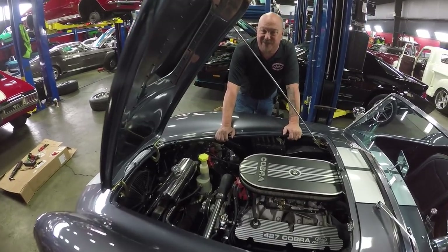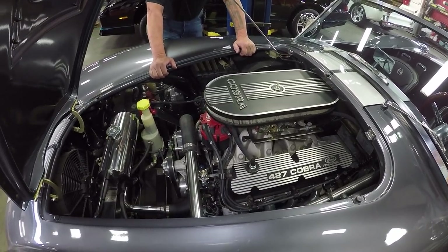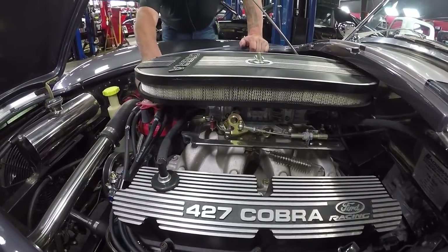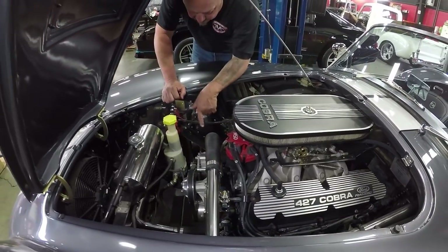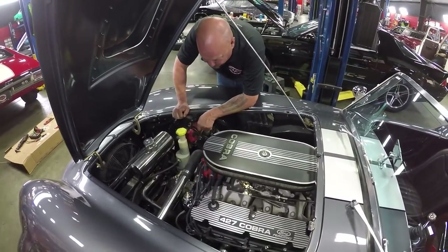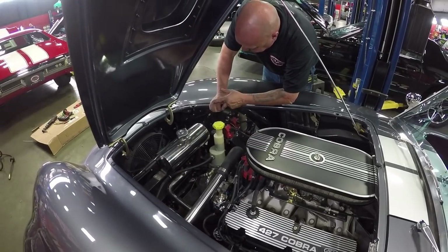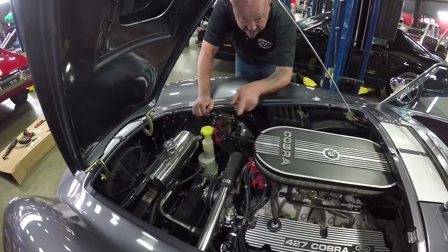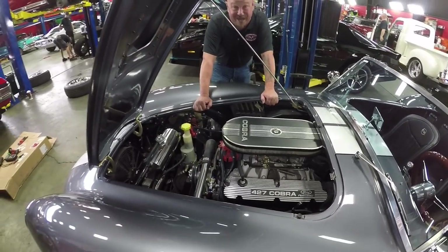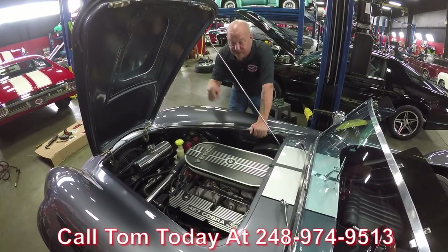We're under the hood — this is where the magic's happening. It's a 392 Ford crate engine making 430 horsepower and 450 foot-pounds of torque. That's a 770 Holley sitting on top with vacuum secondaries and an electric choke. It's got an MSD distributor firing it, jet-coated headers, chrome alternator, aluminum water pump, and an electric power steering pump so you don't rob any power from the motor. All the radiator lines are polished stainless. Electric fan, MSD blaster coil, power brakes, and all the brake lines are run nice and neat. This is an amazing vehicle. Give us a call at 248-974-9513 and let Vanguard Motor Sales park this dream in your driveway.